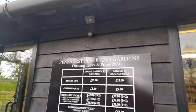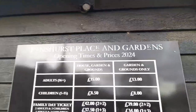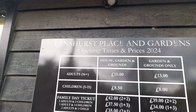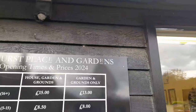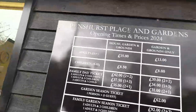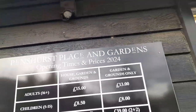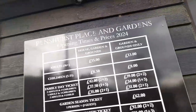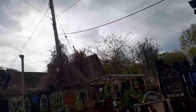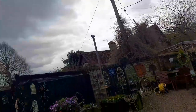These are the price list and opening times. You can do the house, gardens and grounds, or gardens and grounds only, and you can get family tickets, garden season tickets, and family tickets. Adults are 16 plus.